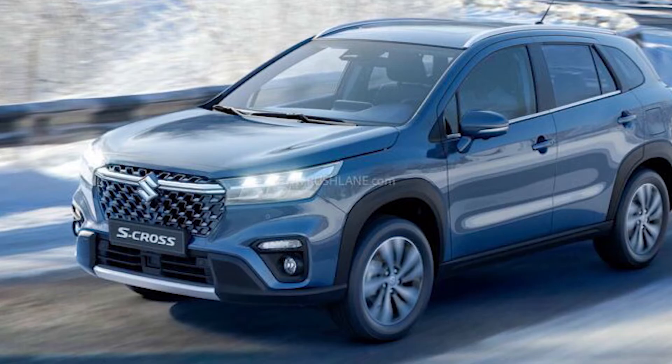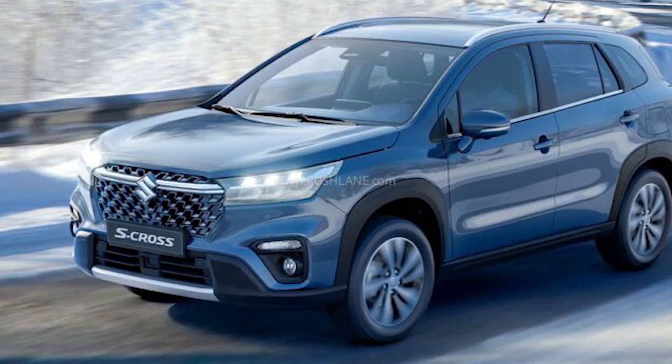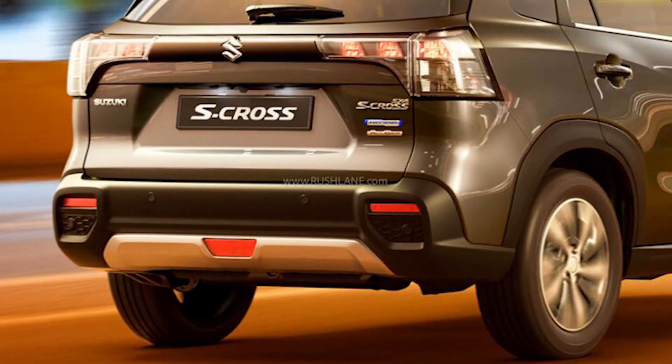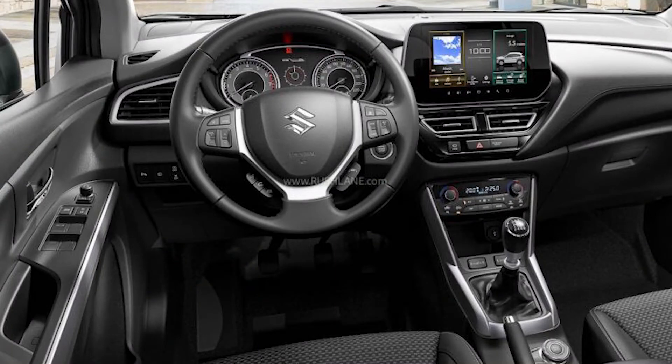In terms of equipment updates, the highlight is the Advanced Driver Assistance System — ADAS technology — which comprises a number of safety features such as autonomous emergency braking, traffic sign recognition, lane departure prevention, adaptive cruise control, and stop-and-go functionality.